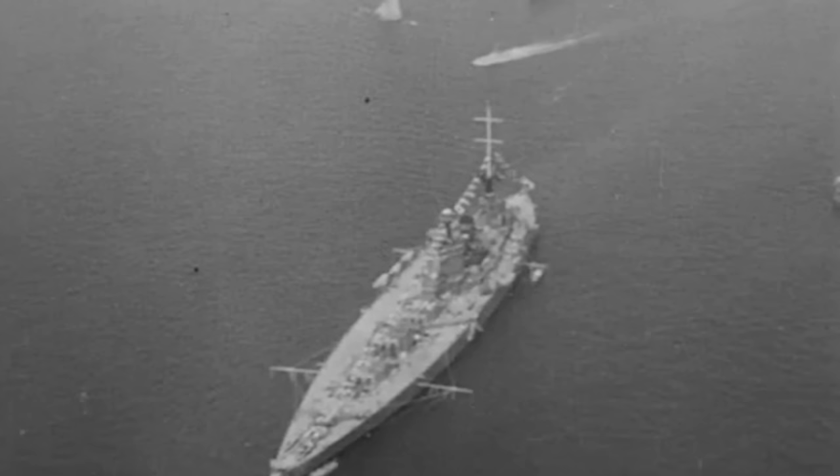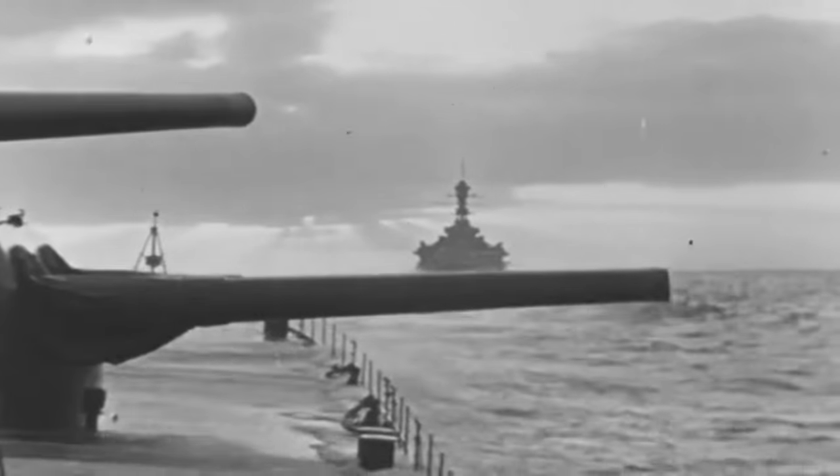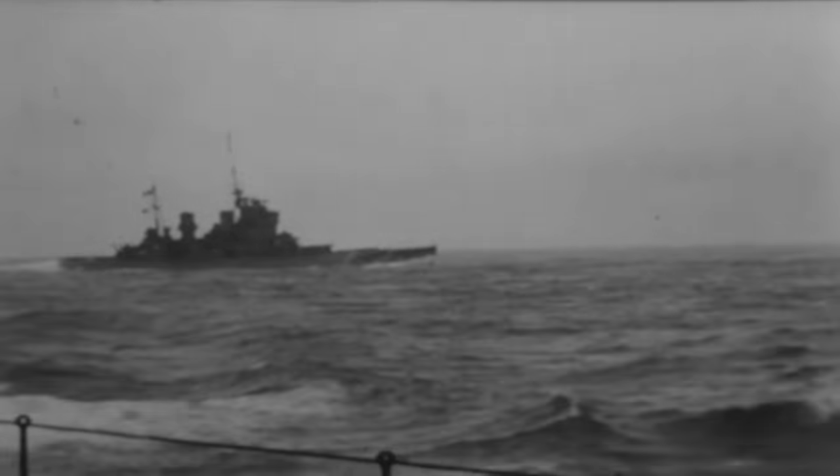HMS King George V, the lead ship of the most modern British battleships commissioned during World War II, was the pride of the Royal Navy. Displacing over 42,000 tons with a length of 745 feet and armed with a main battery of 10 14-inch guns, she was a force to be reckoned with.